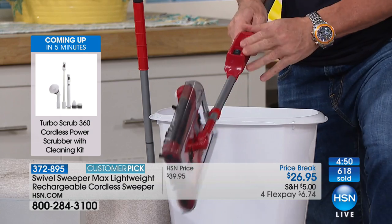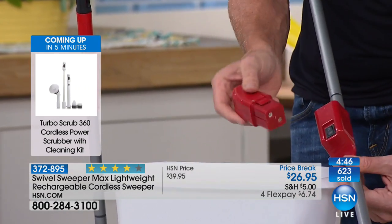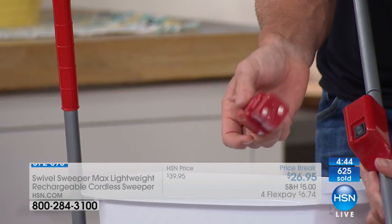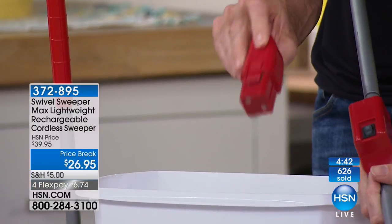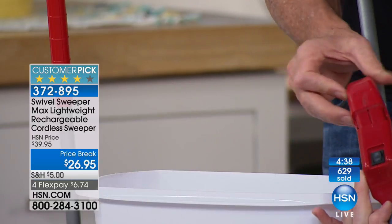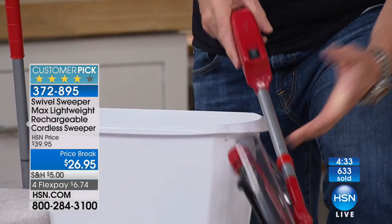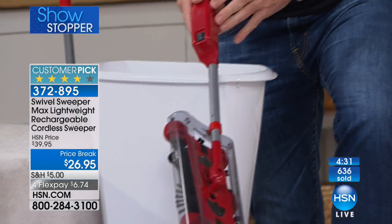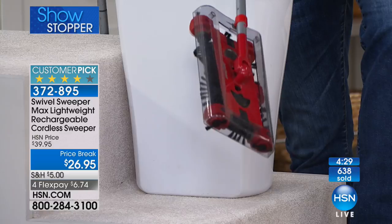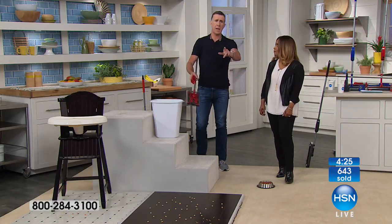Let me talk about the battery. Every single one of your swivel sweepers comes with one battery, and it comes with enough of a charge to use it for a few minutes. Then you want to plug it in — it comes with a little cradle. We also have extra batteries. You don't need an extra one because it comes with one, but if you have an extra 20 bucks and want an extra battery for your swivel sweeper, it's not a bad idea.